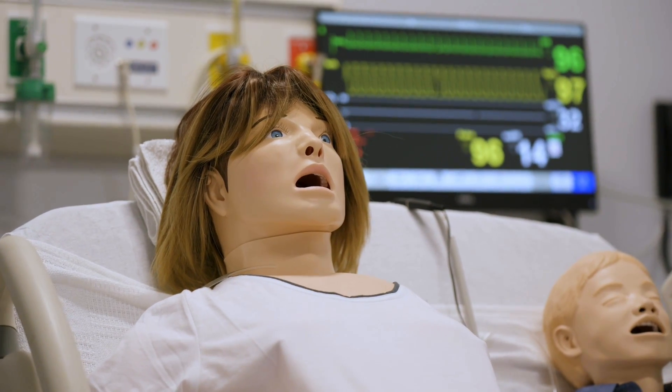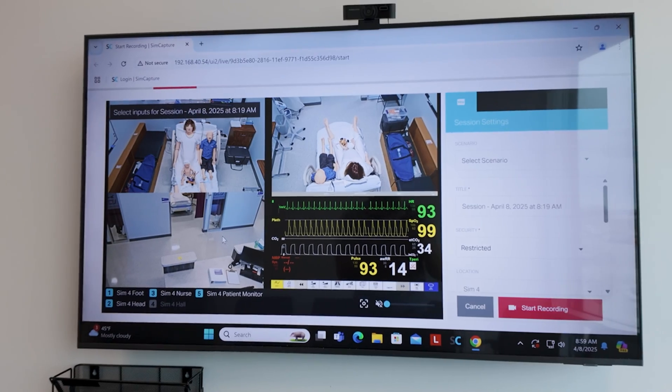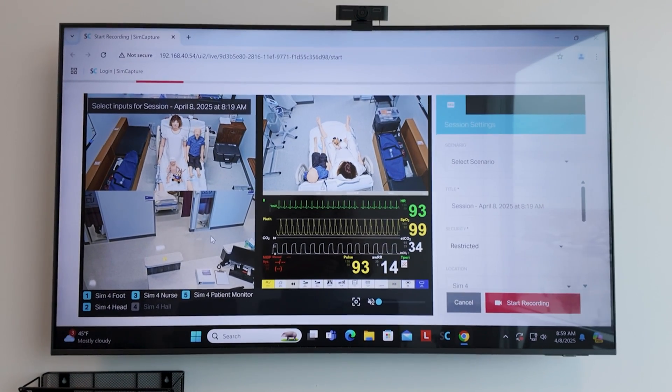One of our mannequins, called SimMom, can demonstrate a full live birth scenario or a c-section. This is to give learners a genuine experience in a controlled environment.